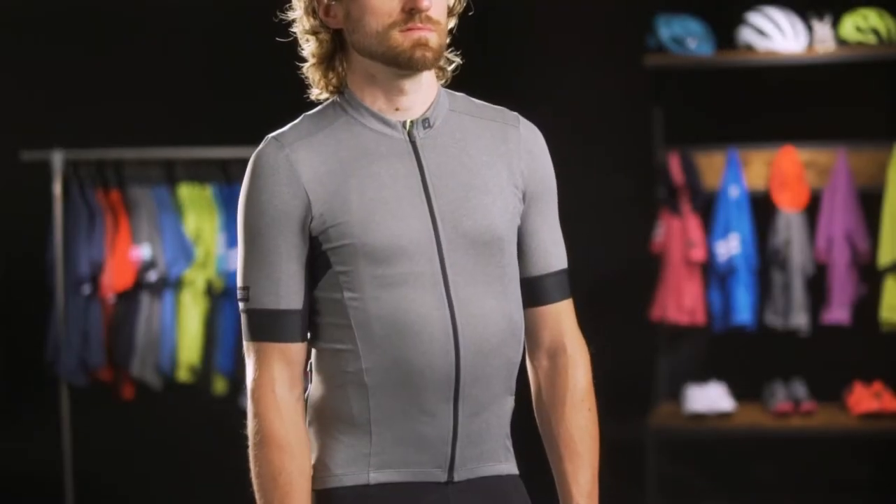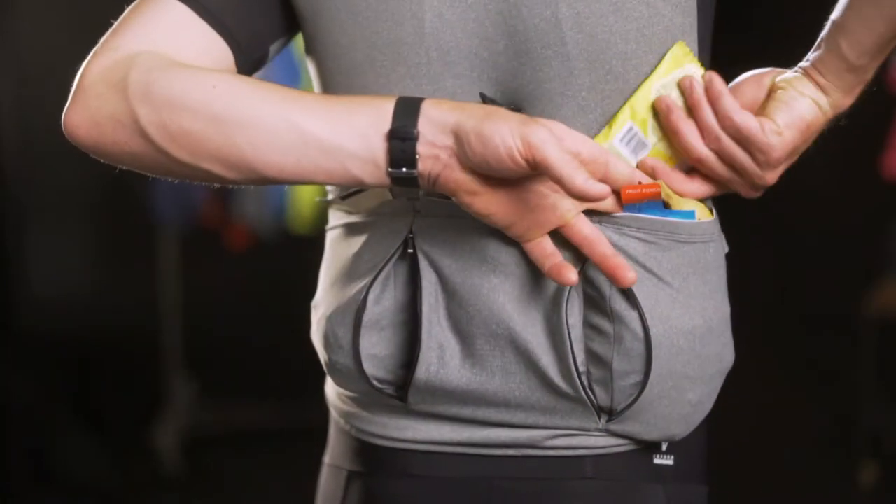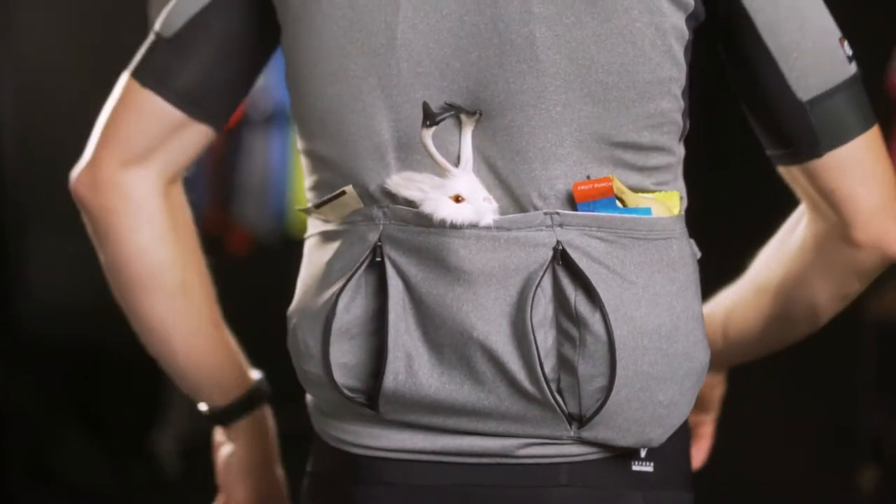Go the distance with the Velosis Endurance jersey. This classic and elegant road top was designed for elite athletes who need additional space when longer rides require a few extra essentials.